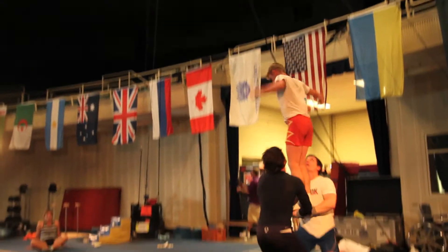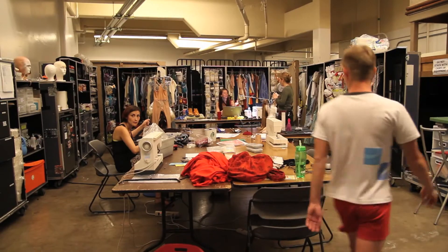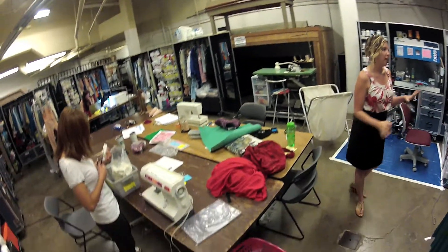We have about 43 road cases filled with costumes. We're here in the wardrobe workshop where we have our four wardrobe specialists working every hour of the day to get all the costumes ready for the show.